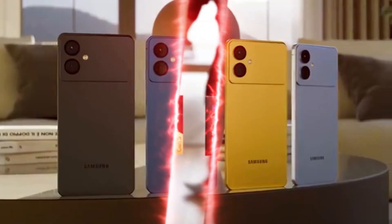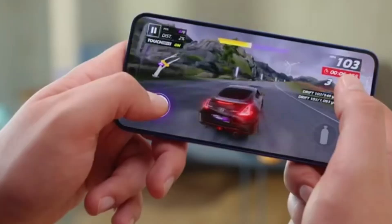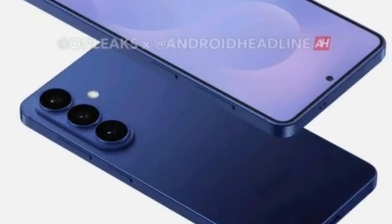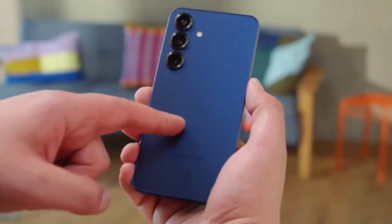In fact, some early benchmarks and leaks have hinted that the Exynos 2600 might even outperform Apple's A19 Pro chip by up to six times in handling AI tasks. This would mark a huge achievement for Samsung's semiconductor division, showing just how much progress it has made in the past year.